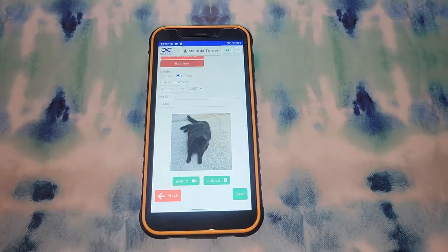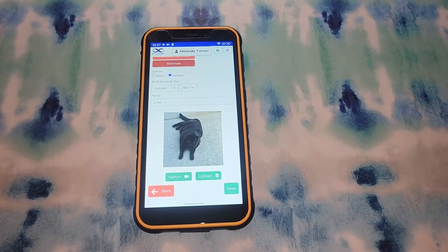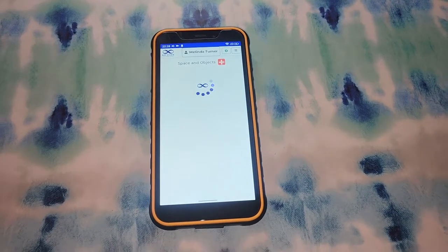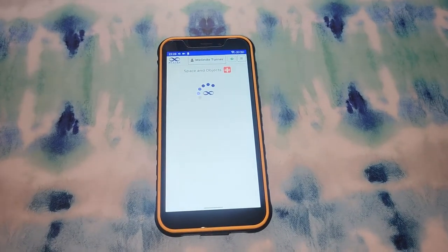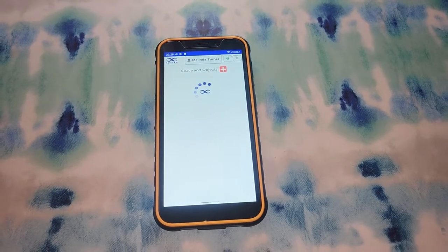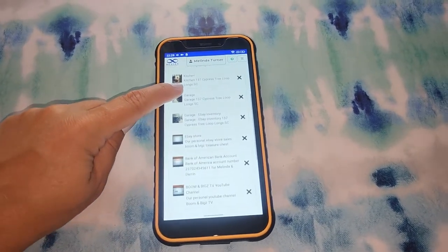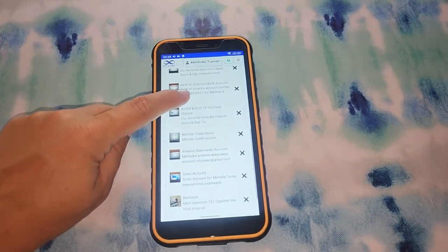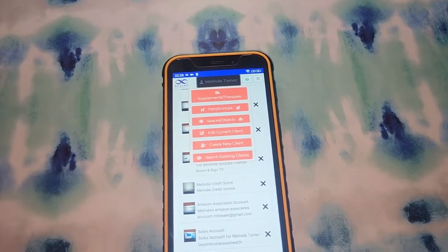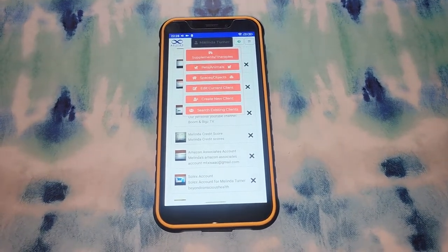I can send her frequencies. When we were in Pennsylvania for my cousin's wedding, I sent her frequencies for anti-anxiety, anti-fear, inner peace, calm, and love. You can also add profiles for spaces and objects, so you can take photos of all the rooms in your house or your whole house. I took photos of my bank accounts and all of my businesses like eBay, YouTube, Amazon, and Solex. And I made abundance playlists — abundance, success, wealth — and played those playlists directed at the bank accounts and business accounts. You can send frequencies like mold detox or love or energetic clearing to your whole house.